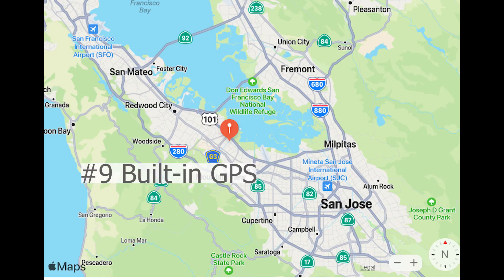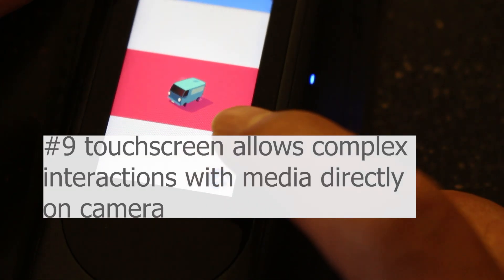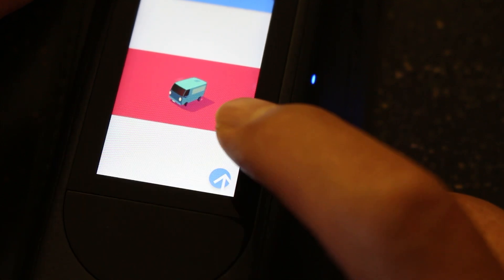The camera has built-in GPS, so you no longer need a mobile phone to get the GPS coordinate. You can also build complex interactive moving interfaces for your plugin.